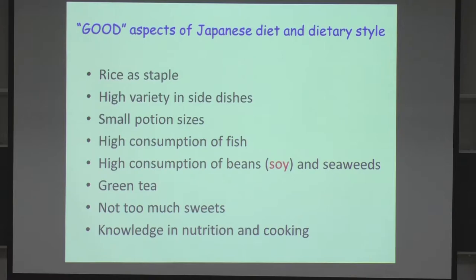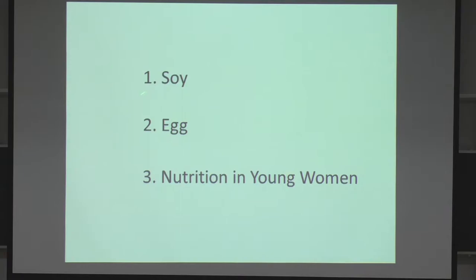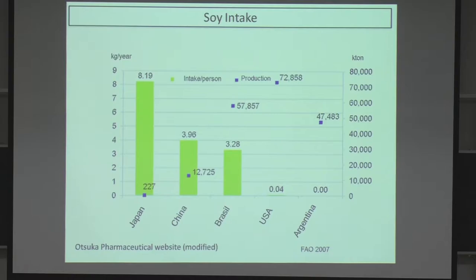I'm going to start with soy — I picked up three topics related to Japanese dietary styles, and the first one is soy. Japanese consume a lot of soy. These green bars show the consumption of soy among countries, and this blue dot shows production. As you can see, Japan has the highest soy consumption, while the USA consumes very few and Argentina almost nothing.